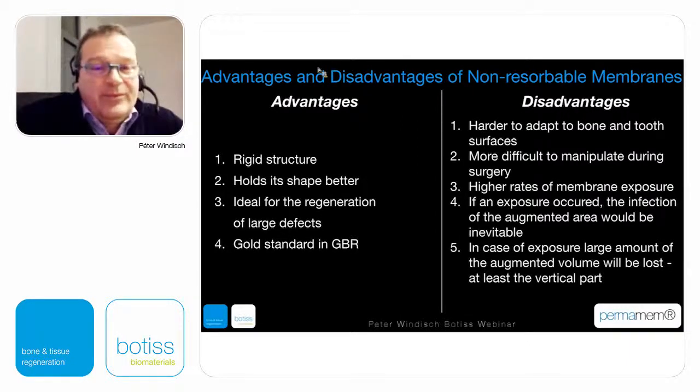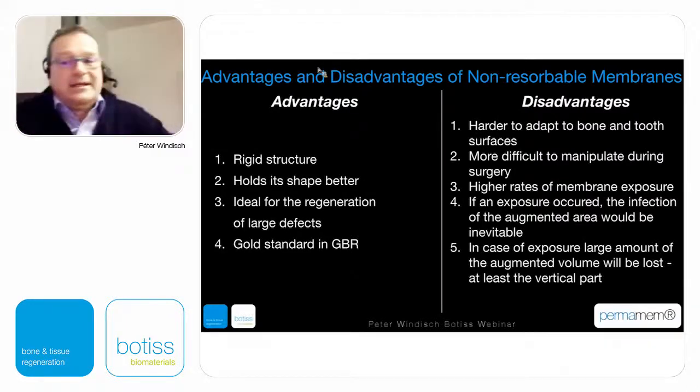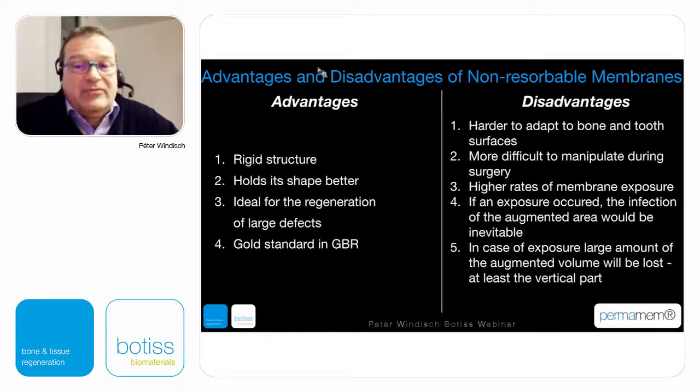I want to go into the technical difficulties of using a non-resorbable membrane — how adaptation is achieved and how to achieve an ideal configuration for the defect. The postoperative healing complications are very important. If we have higher rates of membrane exposures, we cannot provide patients with the same results as mentioned before. For cases with even early exposure, infection of the augmented area cannot be avoided, and therefore early membrane retrieval must be performed.